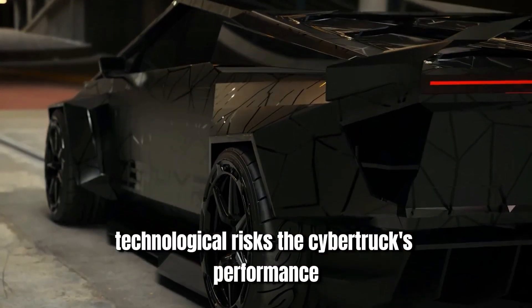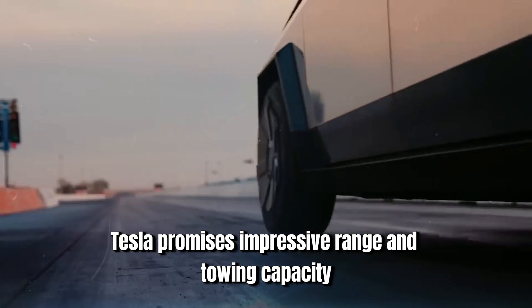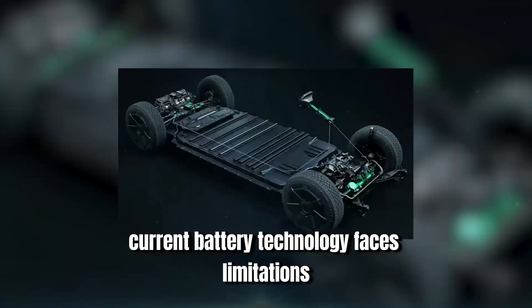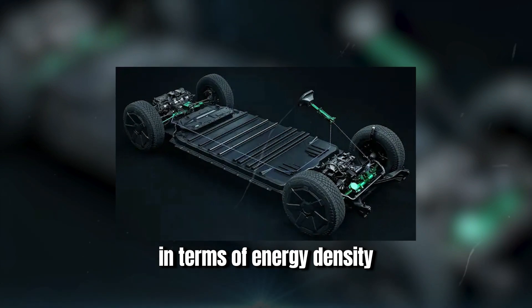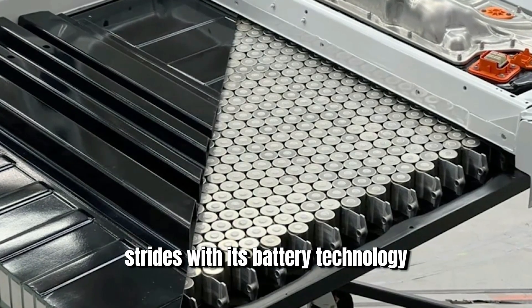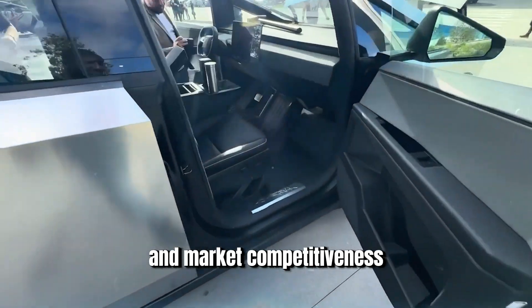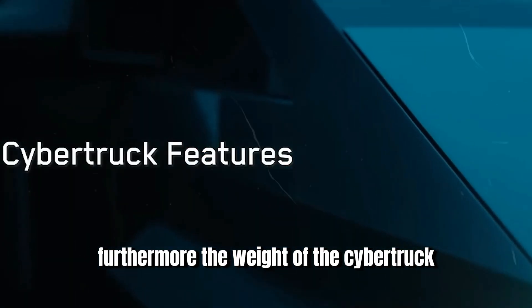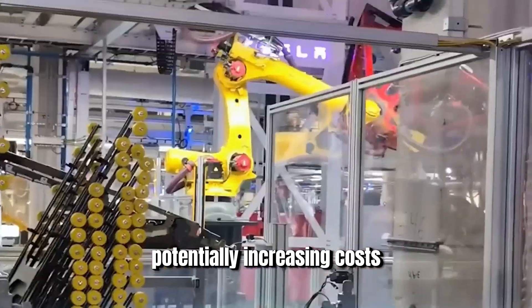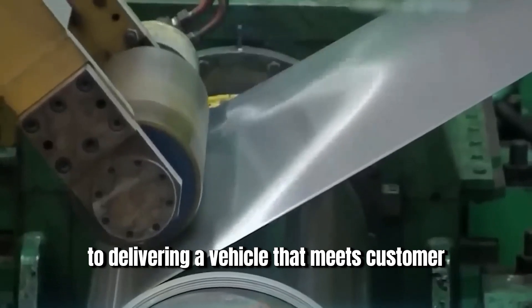The Cybertruck's performance heavily relies on advancements in battery technology. Tesla promises impressive range and towing capacity, but delivering on these promises requires reliable and efficient batteries. Current battery technology faces limitations in terms of energy density, cost, and charging times. While Tesla has made significant strides, any setbacks in battery production could impact the Cybertruck's performance and market competitiveness. Furthermore, the weight of the stainless steel exoskeleton could necessitate larger battery packs to achieve the promised range, potentially increasing costs and reducing overall efficiency.